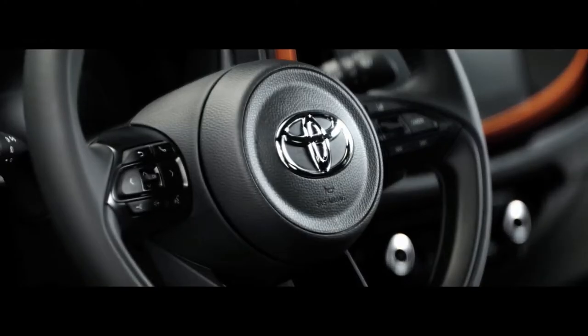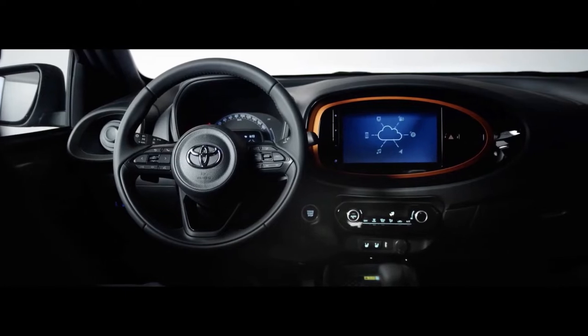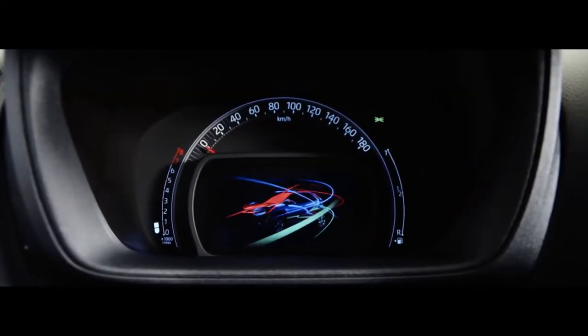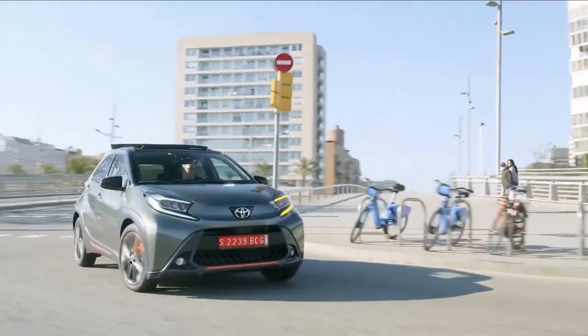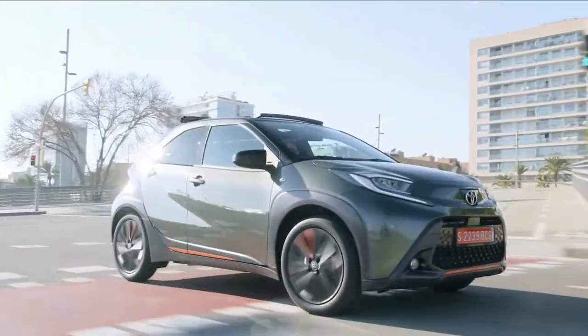The Aygo X has been built on a new GAB platform, a shortened architecture derived from the TNGA — Toyota New Global Architecture Platform — which underpins other Toyota models like the Yaris and Yaris Cross.